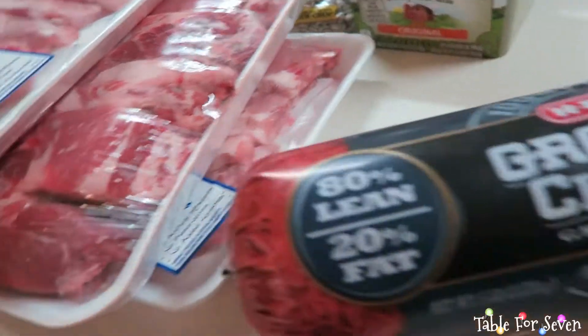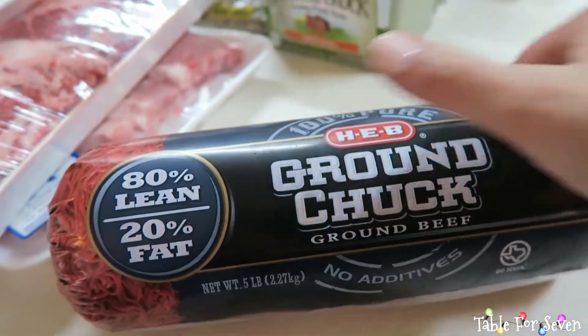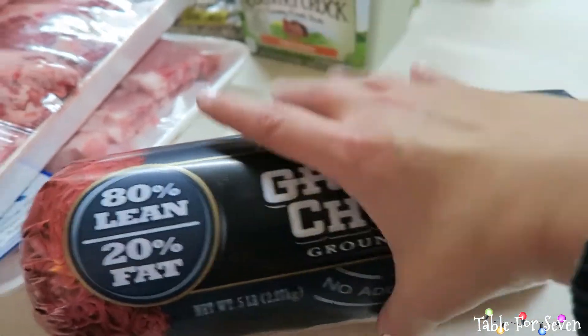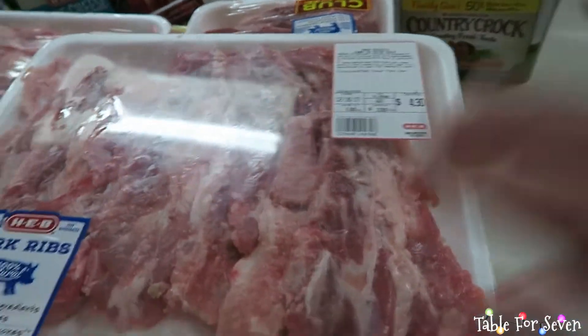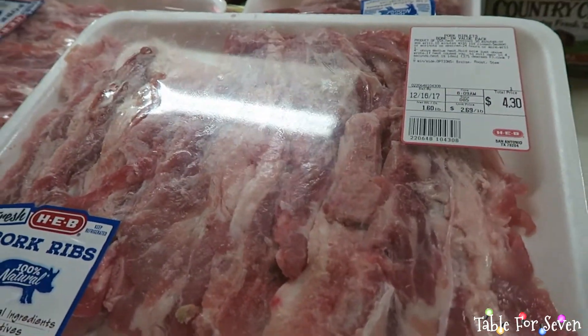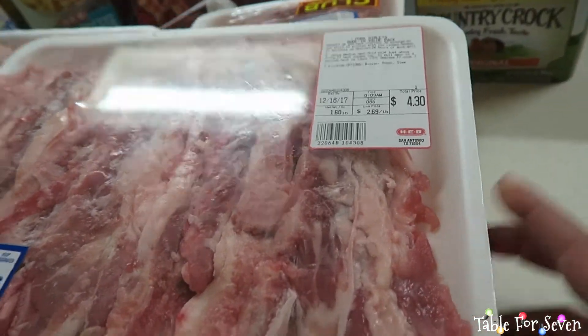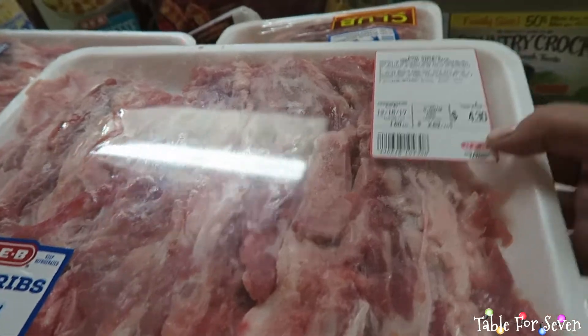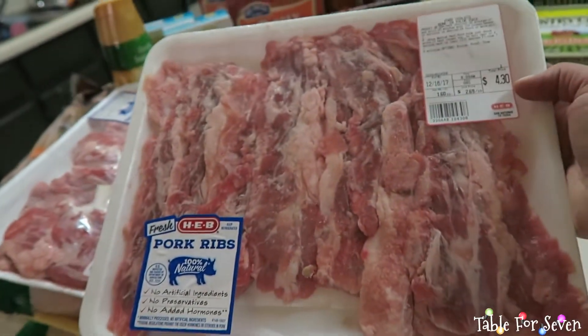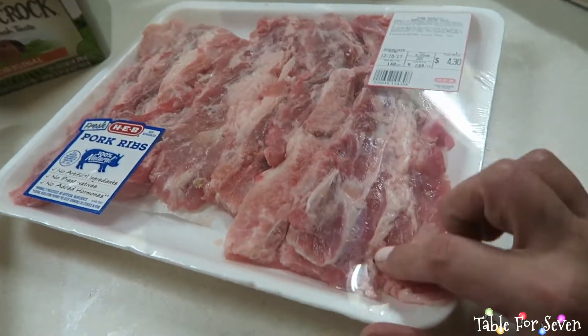For meat, I got five pounds of 80-20 ground beef. And then I got some really good deals — I think H-E-B has great meats and if you look through all the meats, you can find really, really good prices. These pork ribs were only $4.30, so I'll probably end up cooking two of them for dinner.